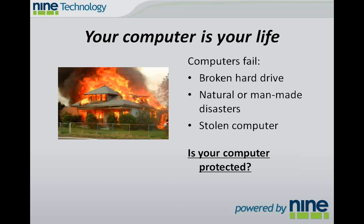You want to protect those because computers can and will fail. You could experience a broken hard drive. You could experience natural or man-made disasters like flood or fire, or your computer could be stolen. And if your computer isn't protected, you're going to lose all of those files and folders that you've wanted to protect for so long.